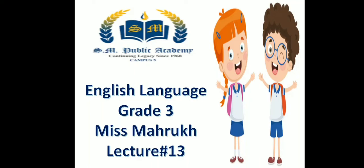Assalamualaikum students, this is Ms. Morrow from SM Public Academy, Campus 5. How are you all? I hope you all are fine and doing great. So let's start our today's lecture.